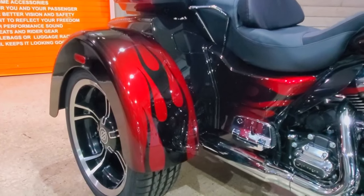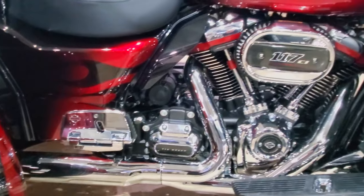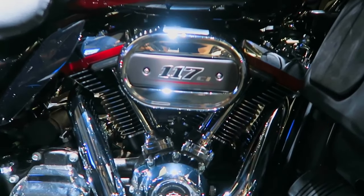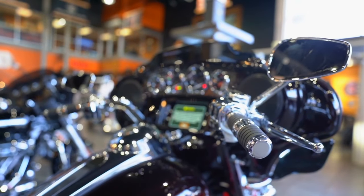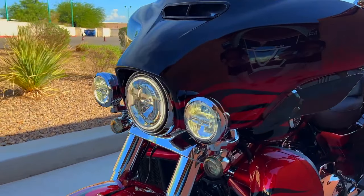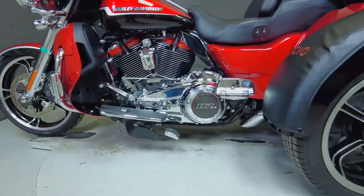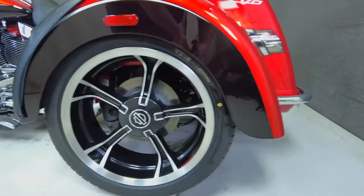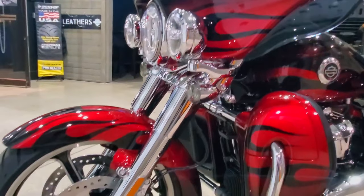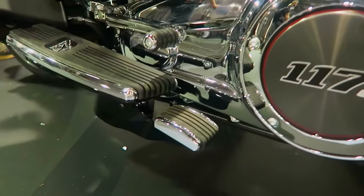The CVO Tri-Glide shares a reverse gear with its three-wheeled sibling, the Freewheeler, which makes it one of its most distinctive characteristics. The Tri-Glide weighs 1,269 pounds, compared to certain Harley-Davidson bikes that may weigh over 900 pounds. Any motorcycle, even one under 500 pounds, may be difficult to back up, especially up a slope. This is not a problem with the CVO Tri-Glide because the reverse gear is incredibly simple to use.